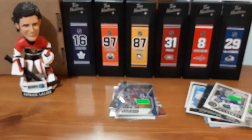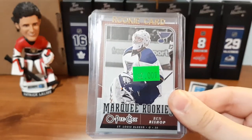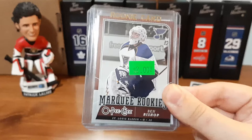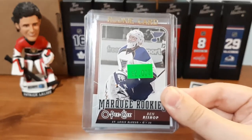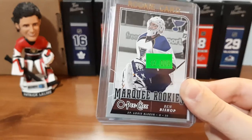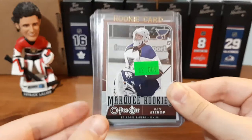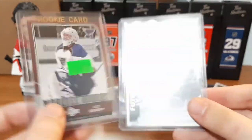And I did get two other cards here. We have a Marquee Rookie for Ben Bishop — I do collect Ben Bishop. I've seen this here — even though it's his O-Pee-Chee Marquee Rookie card it was two dollars. I would have rather found his Young Guns, but this was still a nice card to get for my personal collection. Really cool to find for only two bucks.